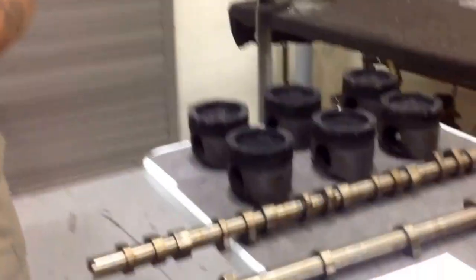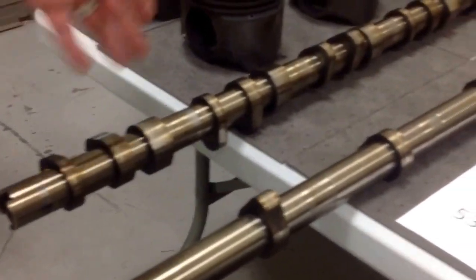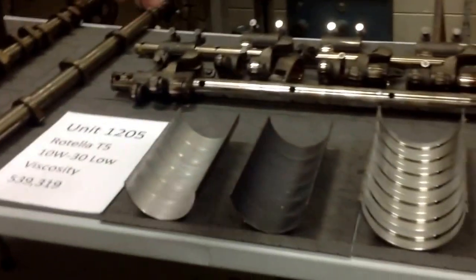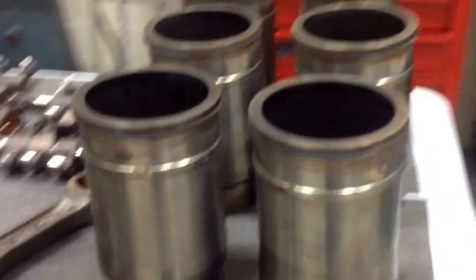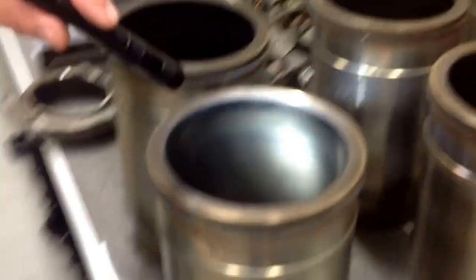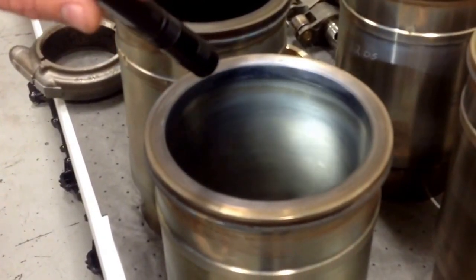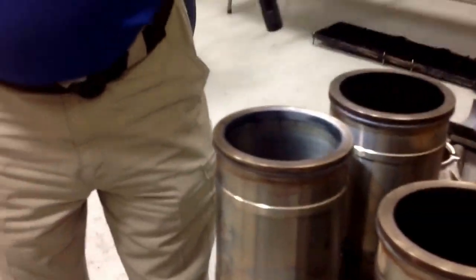It held up everywhere we looked — on the cam lobes, the roller followers, the bushings, and especially in the cylinder liner. The cylinder liner is always an area of concern with thin-viscosity oils. The industry has traditionally used 15W-40s for years simply to protect the combustion chamber.